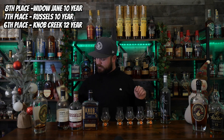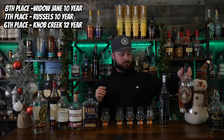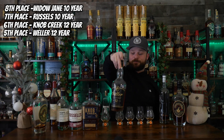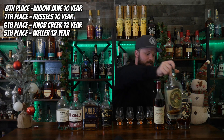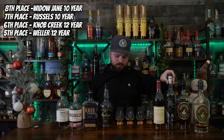In fifth place, letter A — that is Weller 12 year in fifth place. We're now in our top four — the four that really could have gone anywhere in this blind and all of them were really, really good. And before you ask, this Eagle Rare is not even a store pick. In fourth place, letter D — Eagle Rare 10 year.